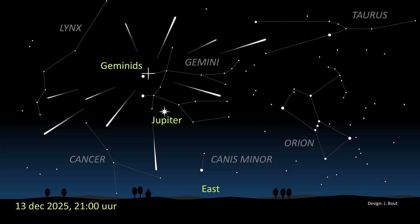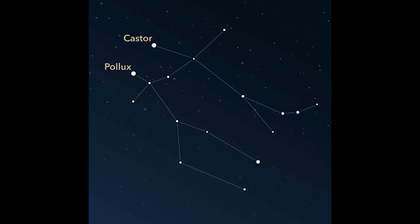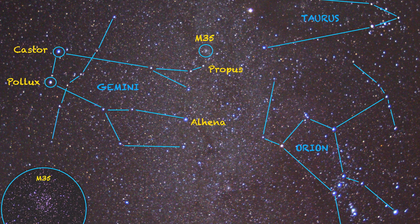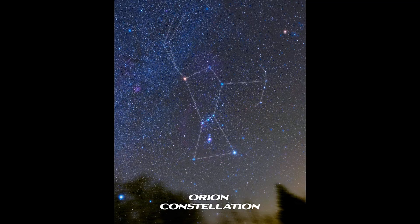Every Geminid meteor looks like it's coming from the Gemini constellation, which luckily for us is much easier to spot than some other constellations that have meteor showers — looking at you, Draco. This is thanks to the two bright twin stars, Castor and Pollux. These stars actually give the constellation its name; in Latin, Gemini means twins. Even if we struggle to spot these two bright stars, Gemini sits close to Orion, which is one of the easiest constellations to find in the sky. So even if you're not confident at picking out Gemini itself, you can use Orion as your guide.